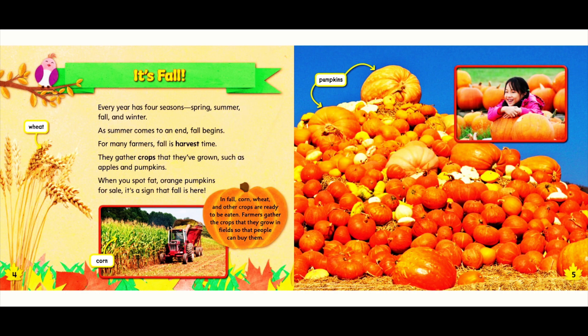In fall, corn, wheat, and other crops are ready to be eaten. Farmers gather the crops that they've grown in fields so that people can buy them.